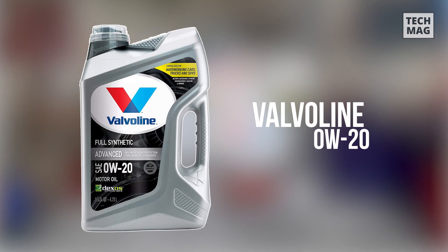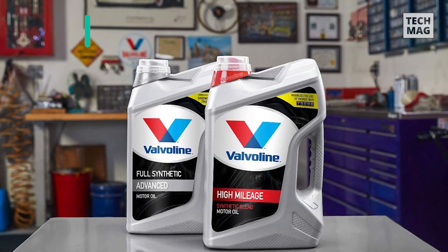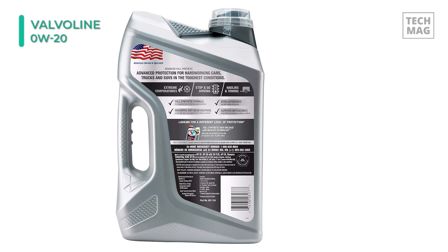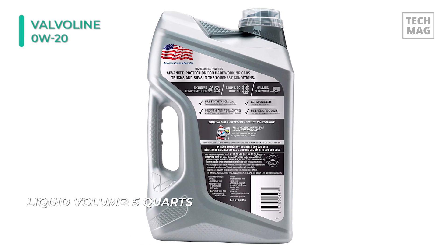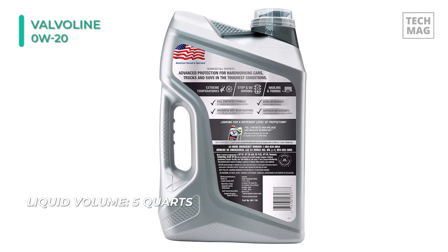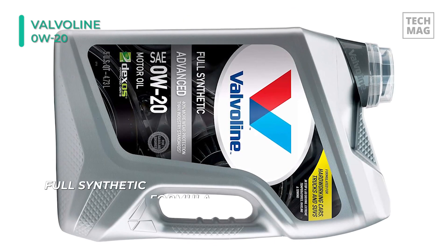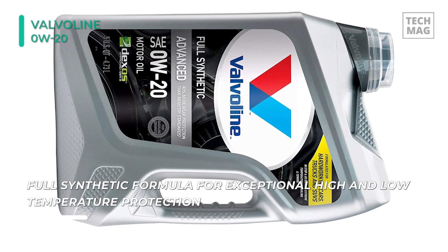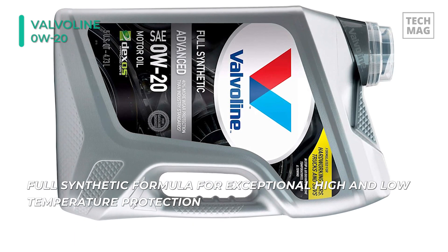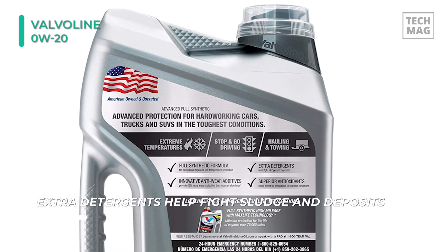The Valvoline SAE 0W20 motor oil delivers superior engine protection by fighting the three major causes of engine stress: heat, deposits, and wear. It comes with MaxLife technology, specially formulated to provide maximum engine protection against friction and wear. Its advanced formulation includes proven wear protection additives that hold up to high temperatures and resist under the most severe driving conditions. The oil can be used in diesel, gasoline, and LPG engines. The low viscosity makes for a smooth engine run even just after a cold start in low temperature environments.